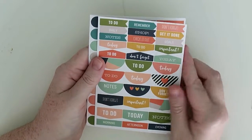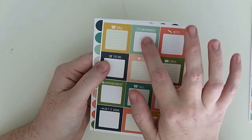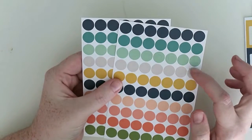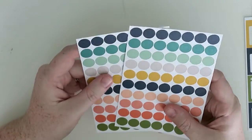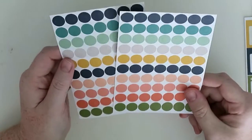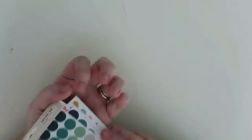Then this one has more header-type stickers — these little boxes, which are very, very nice. I love the tied string for the 'remember' box. Then these ones are like two sheets of eyelets — or like rings. It's probably to put around the rings, the holes of your planner — that's more than likely what it is for. No description to confirm, but that's probably what I'd use them for. So this is the Planner Basic stickers from the Posh range.